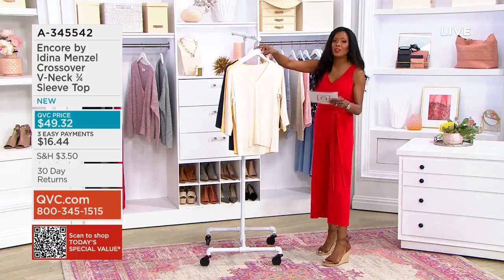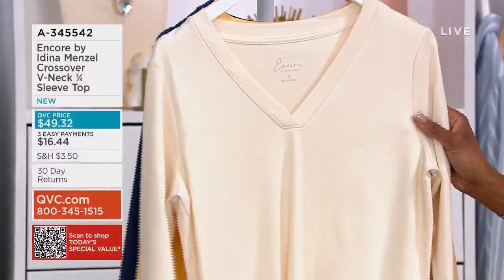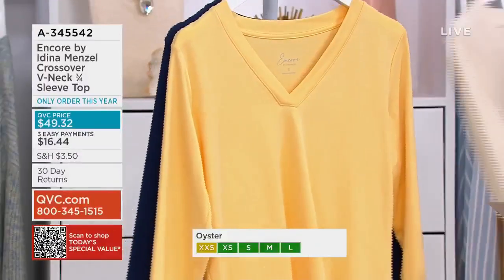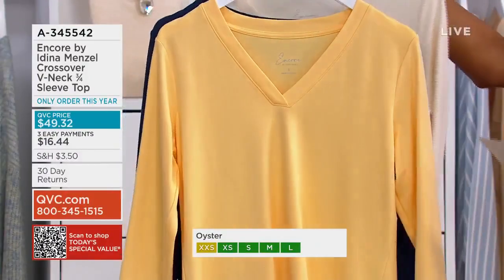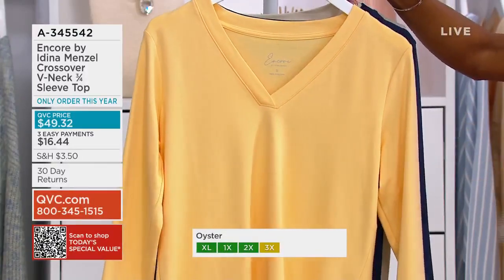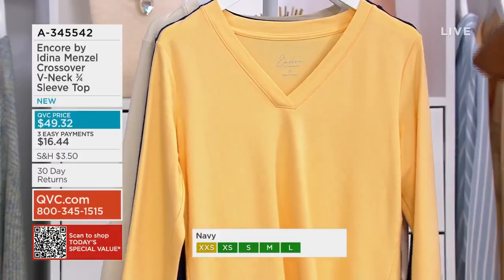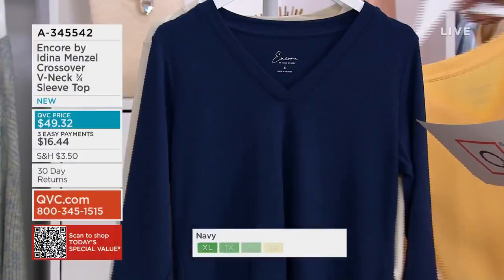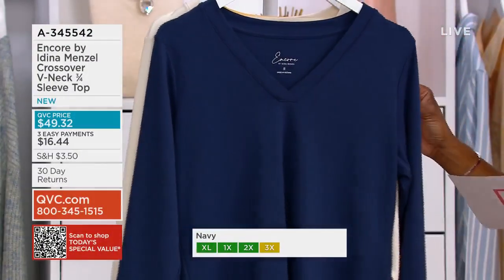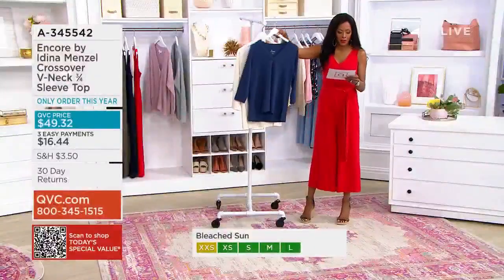In this perfect polished tee, she's giving us some really gorgeous colors that are right on time for spring. We'll start with oyster — isn't that pretty? It's like French vanilla. Next up is bleached sun — oh, it is so gorgeous, it's going to invite a really beautiful warm glow to your skin. And we also have this available in navy, which is just perfect to go with all of your denim. 800 to go around in all three colors.